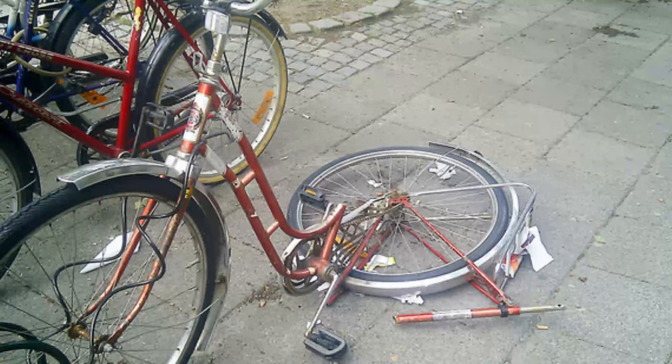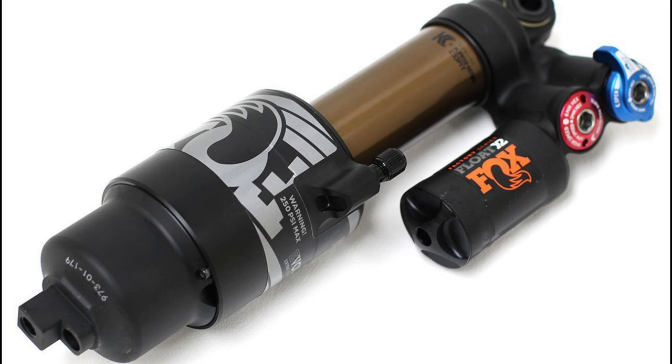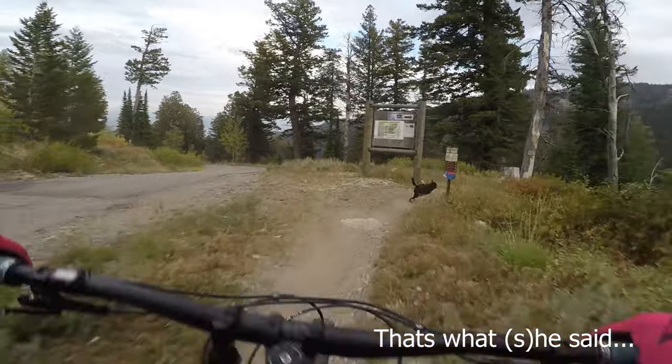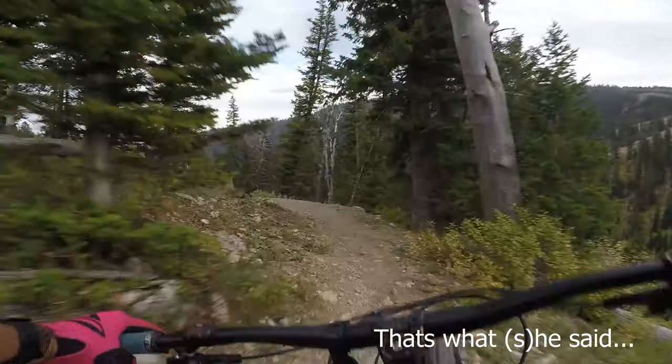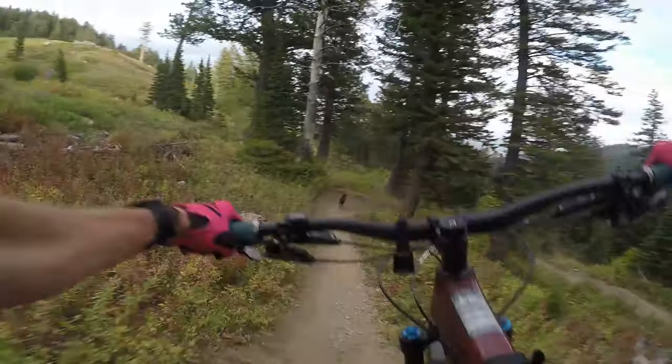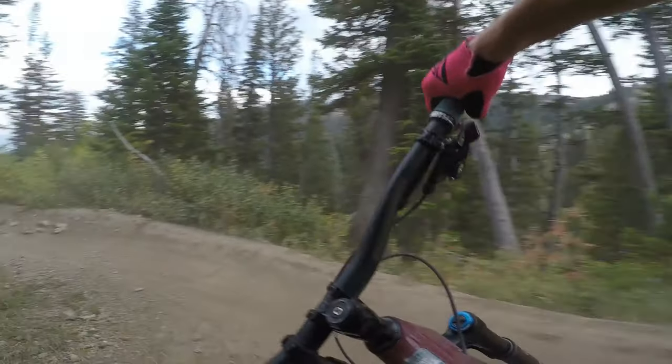Conversely, if you are in the market for a new bike — if your old bike's clapped, if you want to run a coil or a Float X2 — the upgrade may prove worth it. It's nice to have that extra 10 millimeters combined with a more progressive leverage ratio curve. You're going to feel as though the bike has even more travel. The bike does look to retain all the versatility it had in its first iteration.